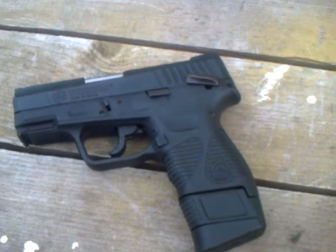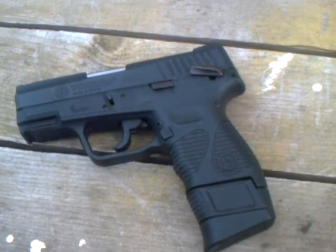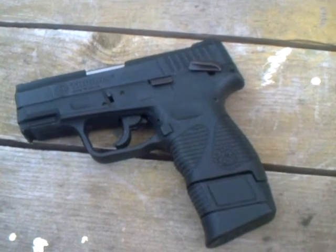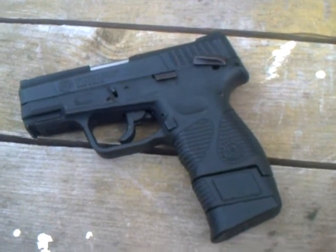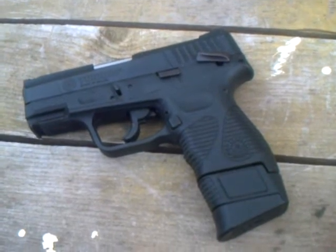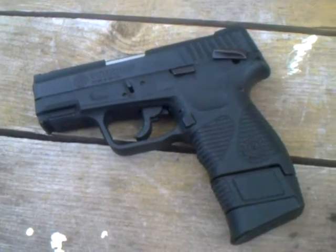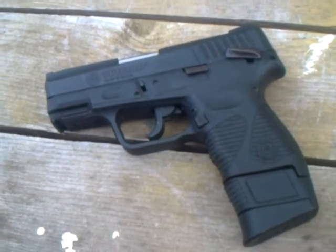Hello YouTube, this is Galiland426 here doing a video response for my good buddy John. He's having his 5,000 subscriber giveaway and he wanted to know what my favorite gun is. That's a pretty hard decision.